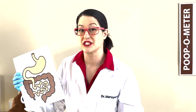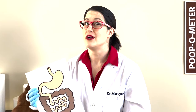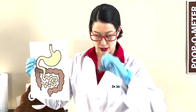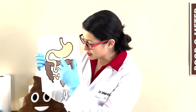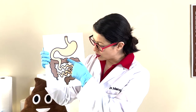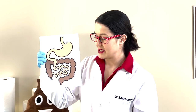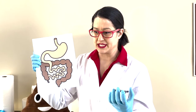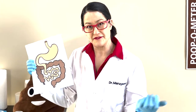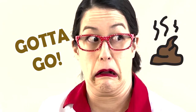Did you know your body is actually 65% water? That's why it's really important to drink lots of water during the day. And when it starts reabsorbing water, the poop gets harder and harder. Then it goes all the way through and gets to this part — it's called the rectum. And by that time, it's really kind of solid and you can start feeling it. You get that sudden feeling like, I have to poop!